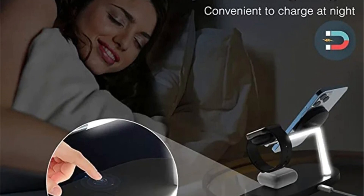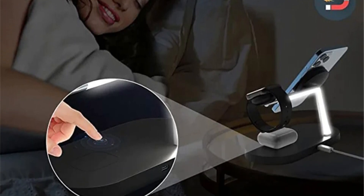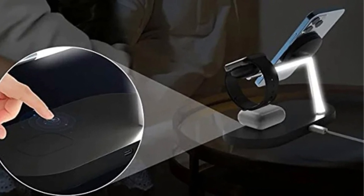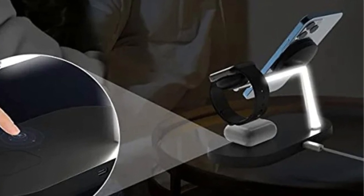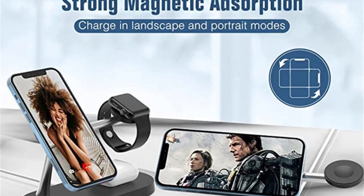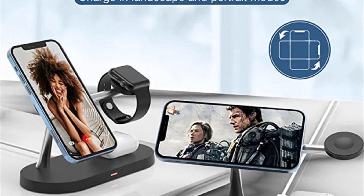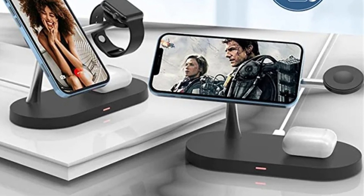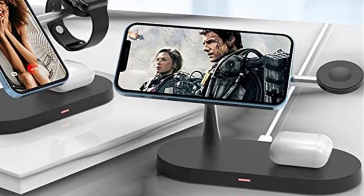Streamlined charging for multiple devices — say goodbye to the hassle of managing multiple chargers and cables. The 3-in-1 Magnetic Wireless Charger Stand is designed to charge three devices simultaneously, making it a versatile solution for your Apple ecosystem. Whether you need to charge your iPhone, Apple Watch, or AirPods, this charging stand provides a centralized and organized solution to keep all your devices powered up.